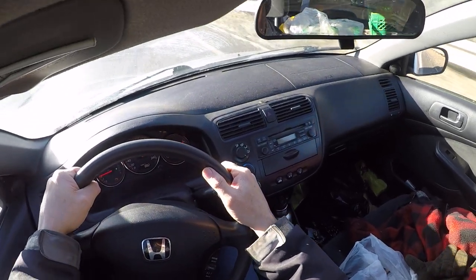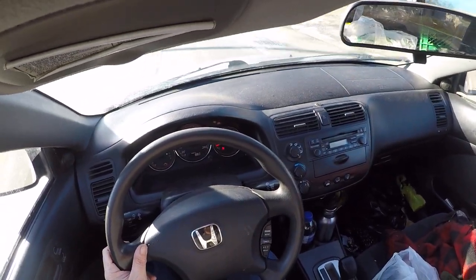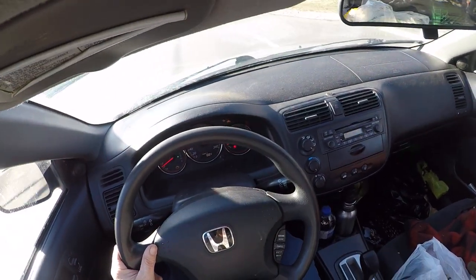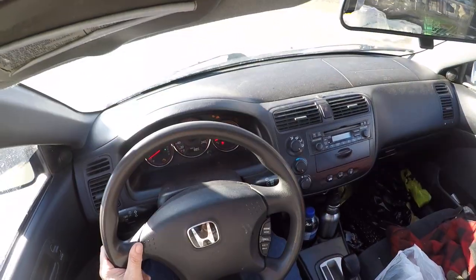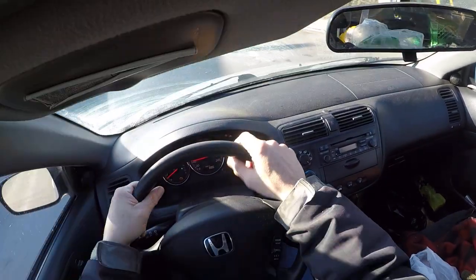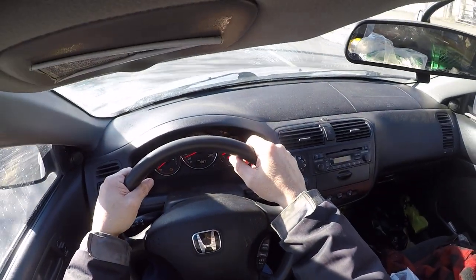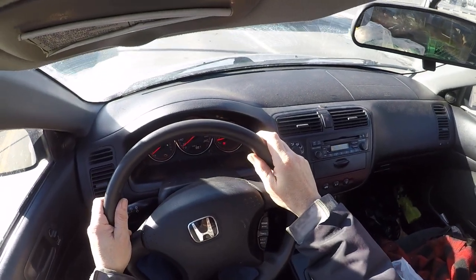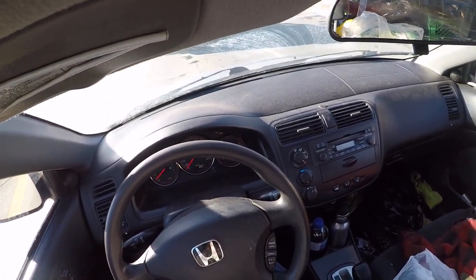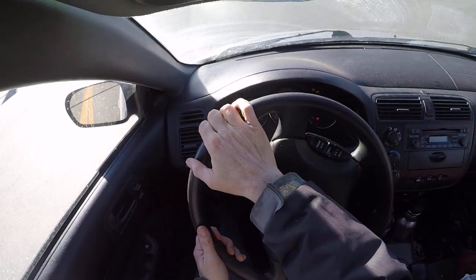It didn't even sit that long. And look at that Timmy's right there — you know they say for a business it's all location, location, location. That Tim Hortons must make a killing. The drive-through usually takes a while but not too bad today.